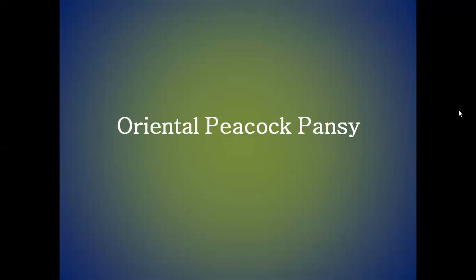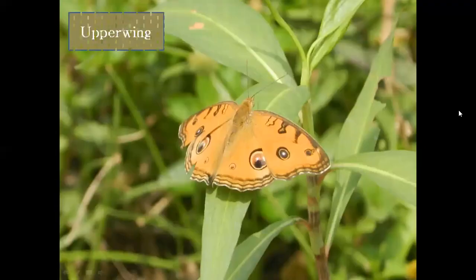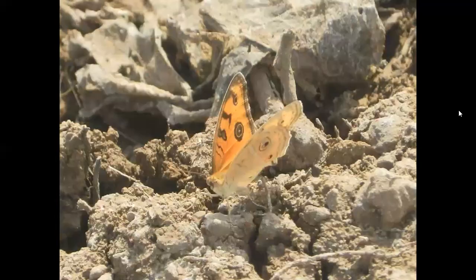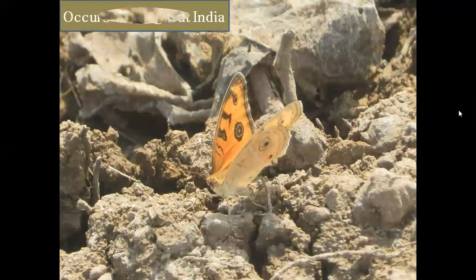Then, Oriental Peacock Pansy Butterfly. This is the upper wing of Oriental Peacock Pansy Butterfly. This is the under wing of Oriental Peacock Pansy Butterfly. Oriental Peacock Pansy Butterflies occur throughout India.